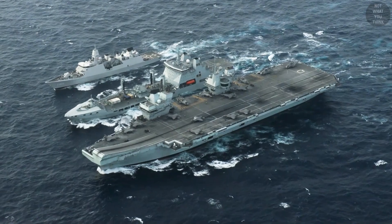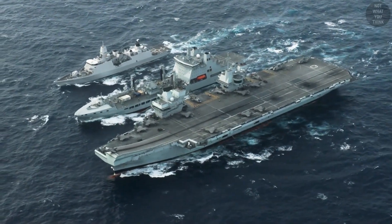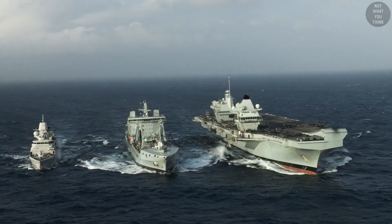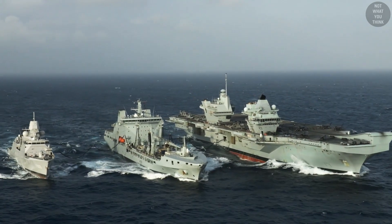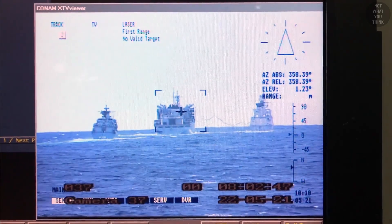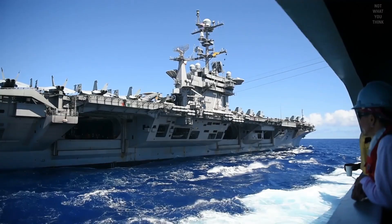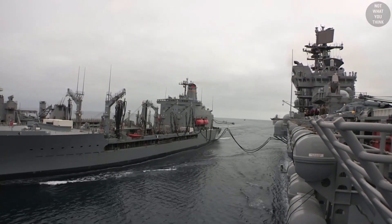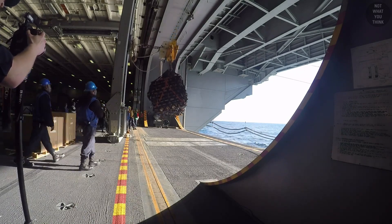Nearly all replenishment ships are set up to service two receivers at once, with one being replenished on each side. This is referred to as double underway replenishment. Most ships can receive replenishment on either side, except for U.S. Navy aircraft carriers. The island on aircraft carriers is located on the starboard side, and that is the only side that carriers can be replenished from.